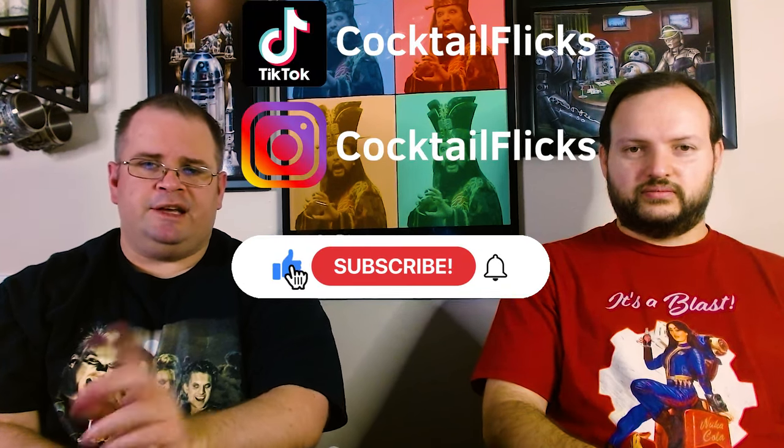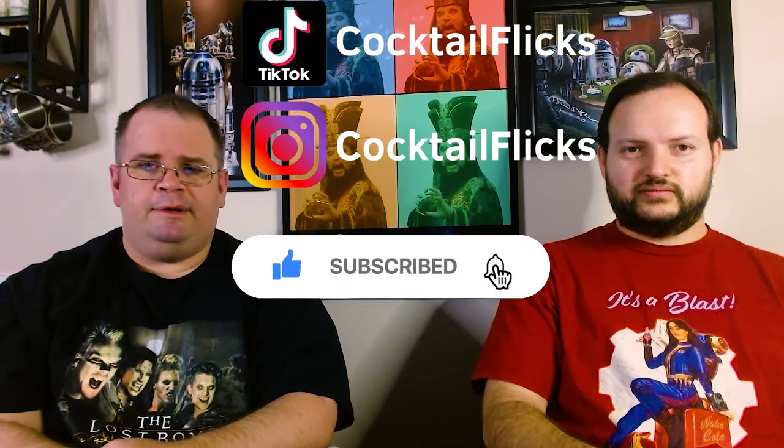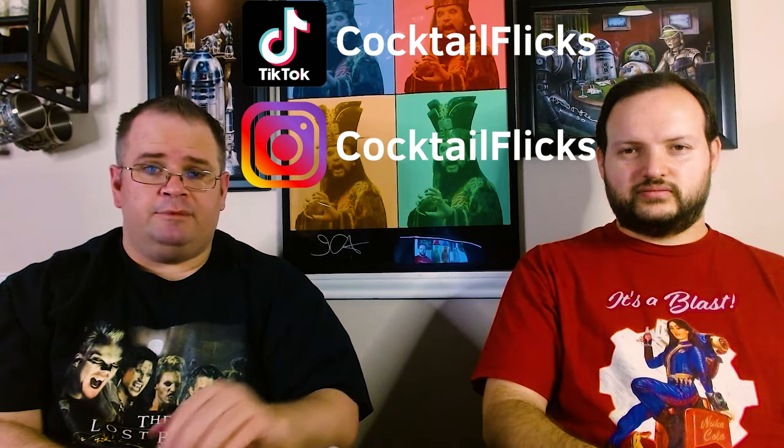As always guys, I think we're going to end it there. Be sure to like, subscribe, hit the bells, check us out on those things up there, and like and subscribe again. But as always, this is Cocktail Flicks. I'm Joe. I'm Dan. And we'll catch you on the flip side. Cheers to you fam. Cheers to you, Dan. Later guys.